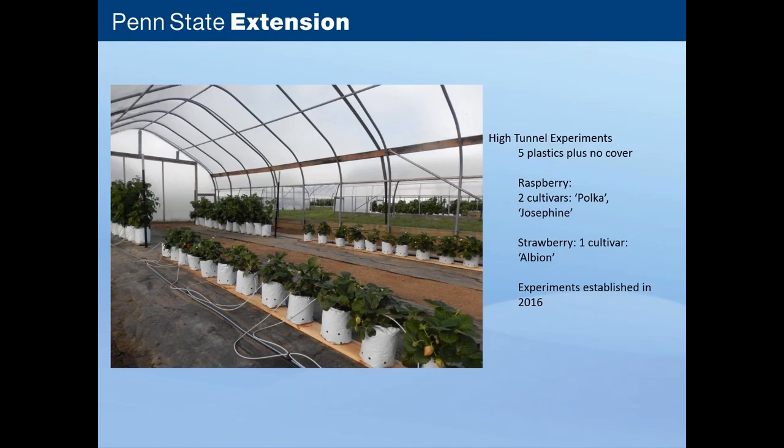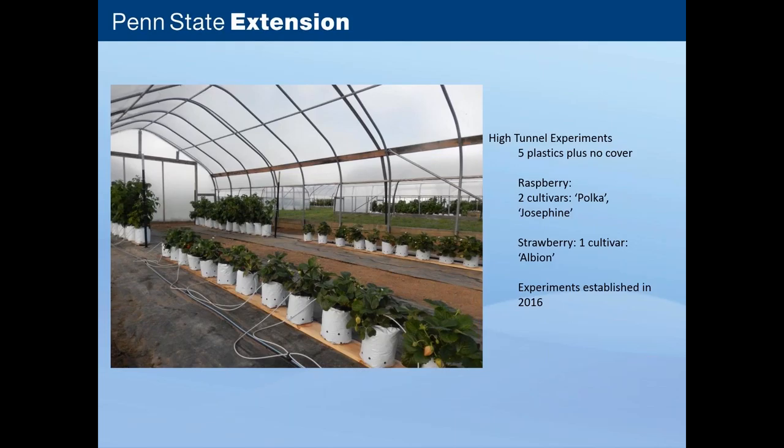All the plants would be receiving the same nutrients, and the effects we would be looking at would actually be those of the plastics. We had these five experimental plastics plus tunnels with no cover. We were looking at two raspberry cultivars — Polka and Josephine — and Albion strawberry, which is a day-neutral strawberry that fruits all season long. The two raspberry cultivars were primocane fruiters, producing fruit on both last year's canes and the current year's canes, giving a very long harvest season. These experiments were first established in 2016.